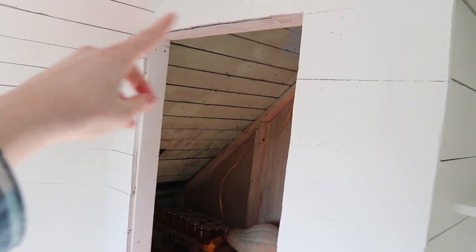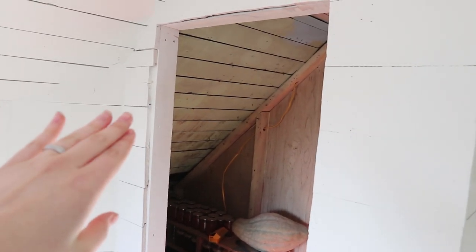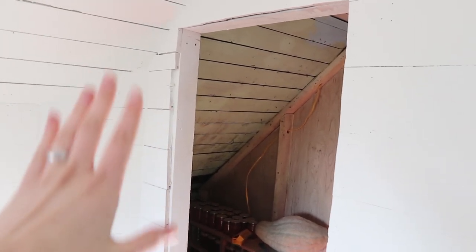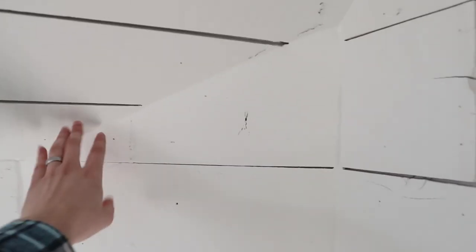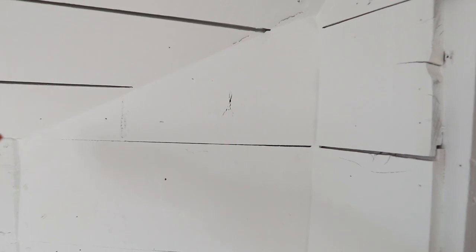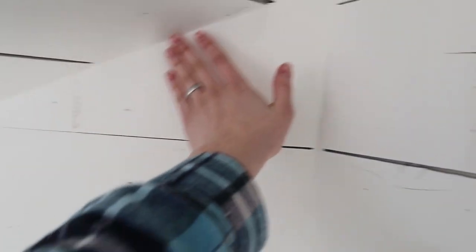This doorway used to be a lot narrower and a lot shorter, so he made the doorway a more normal size. He still has to trim around it, and he's going to build a custom wood door that'll look really cool. Right here there was like a weird two by four sticking out, so he had to patch this all up, but it looks really nice. I like how that turned out.